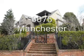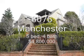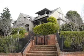6076 Manchester Drive, 5 bedroom, 4 bath, 6,122 square feet, sold at $4,800,000, 14 days on the market.